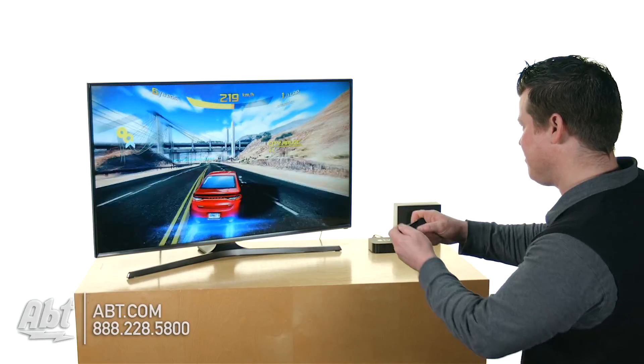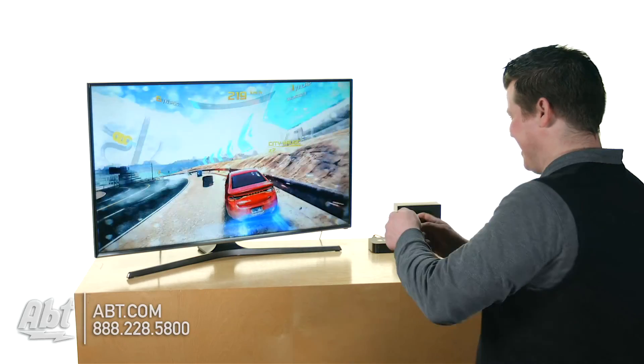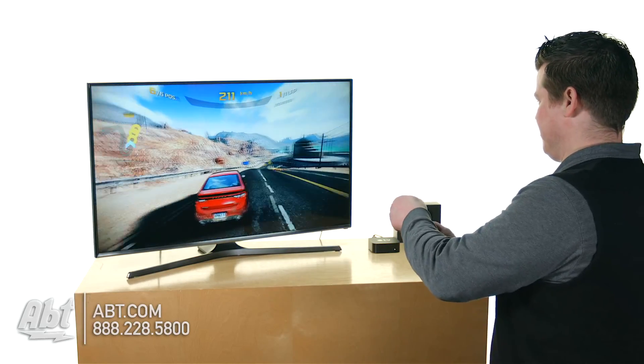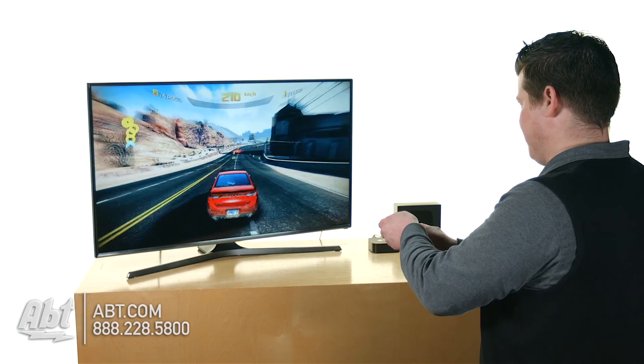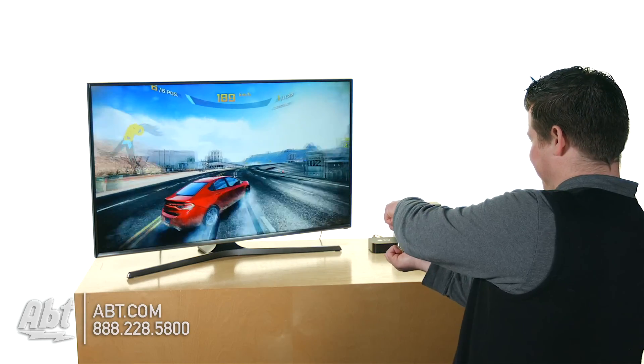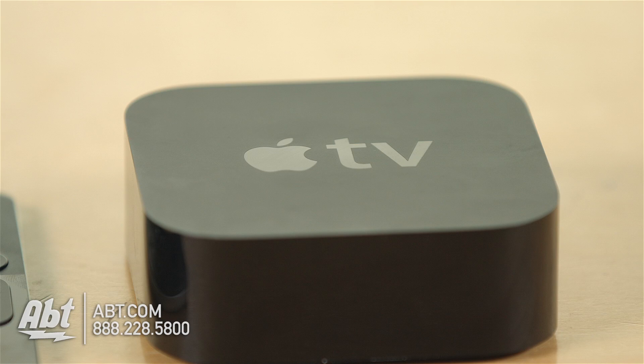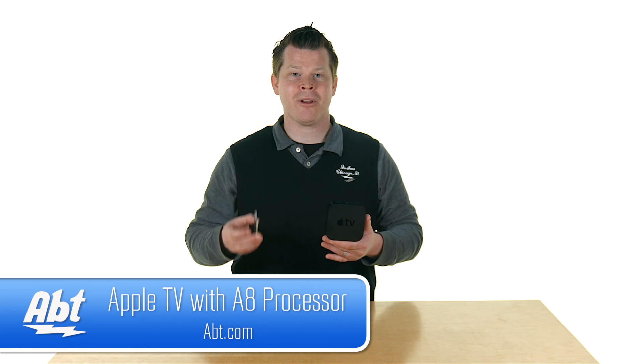One of the coolest features of the new Apple TV is the Siri remote's built-in gyroscope and accelerometer, meaning you can actually use it as a game controller. When you download a game from the App Store, you can hold the remote and tilt it, move it clockwise or counterclockwise to control vehicles or whatever game you're playing. The new Apple TV offers a great operating system, voice control, and the powerful A8 processor. The only missing feature for now is 4K video support. Subscribe to stay current.